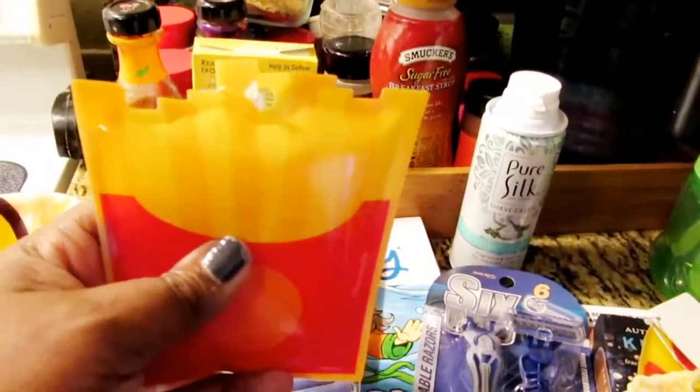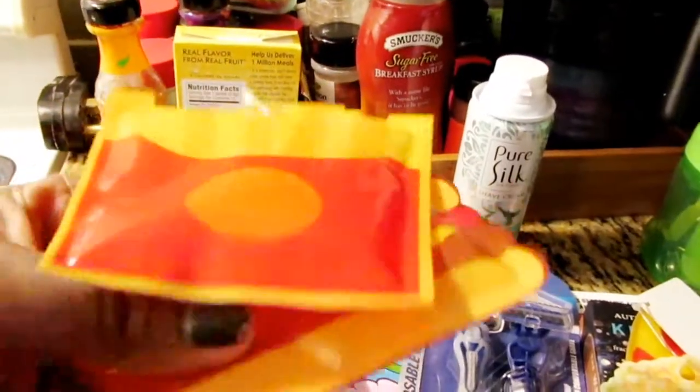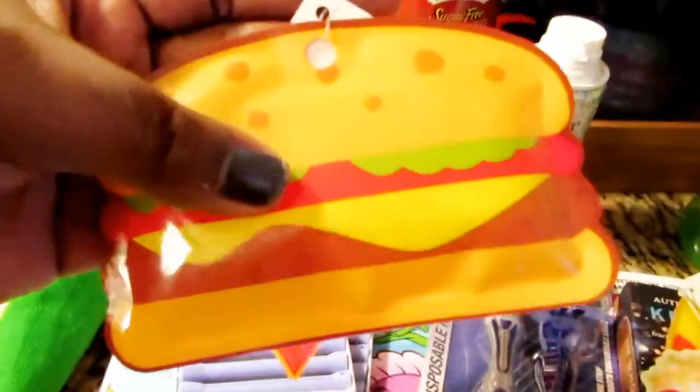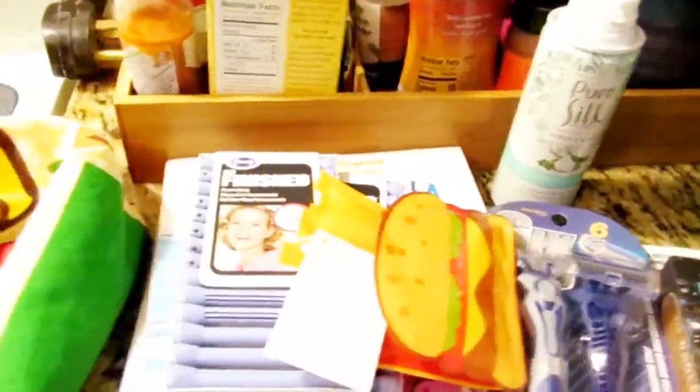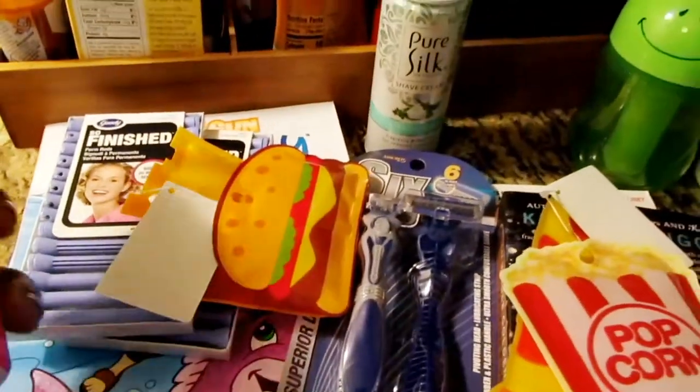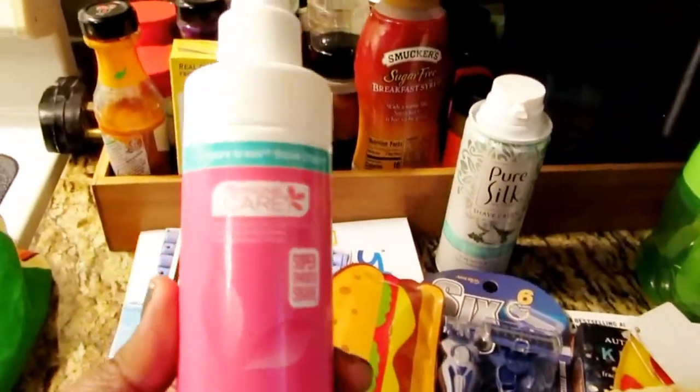I thought these were so cute — one's a fried egg, one's a burger, and I love the other ones which are pizza and popcorn. You can just place those in the kids' lunch bag and get them for cheap — just a dollar or two.